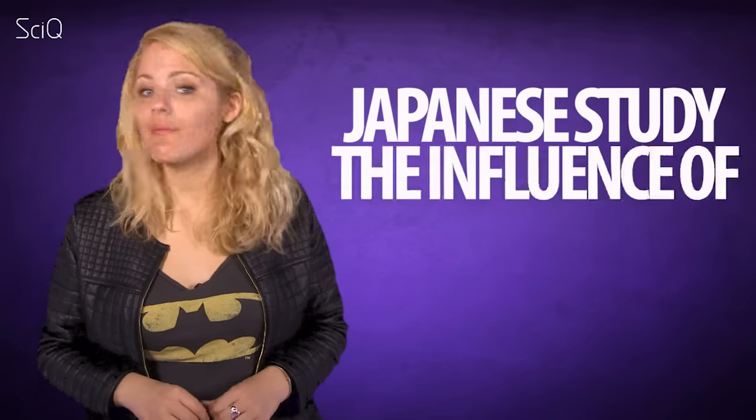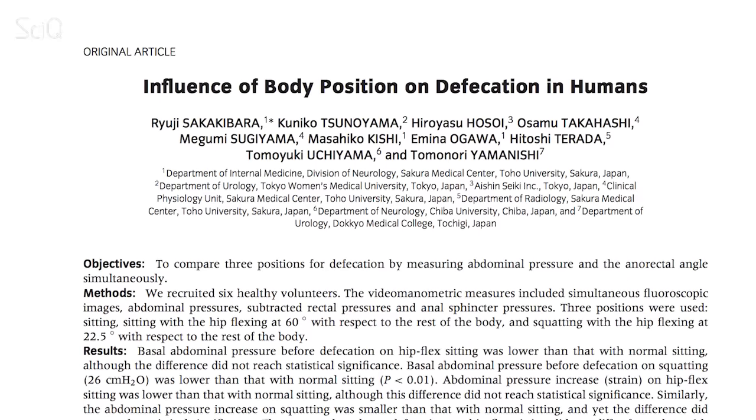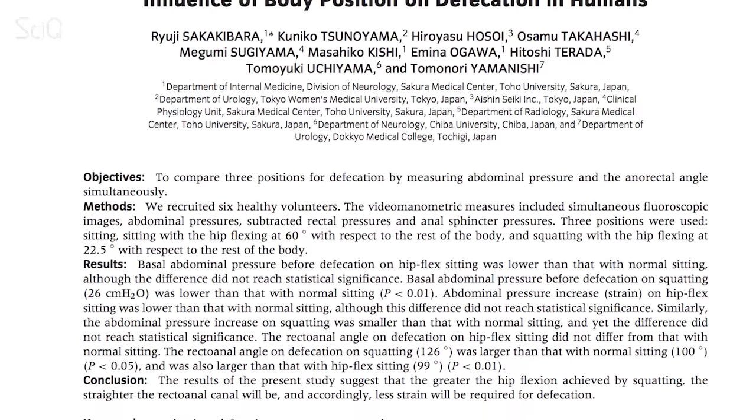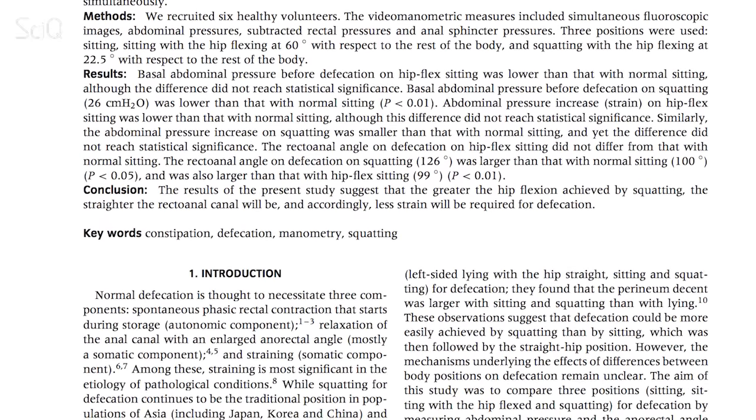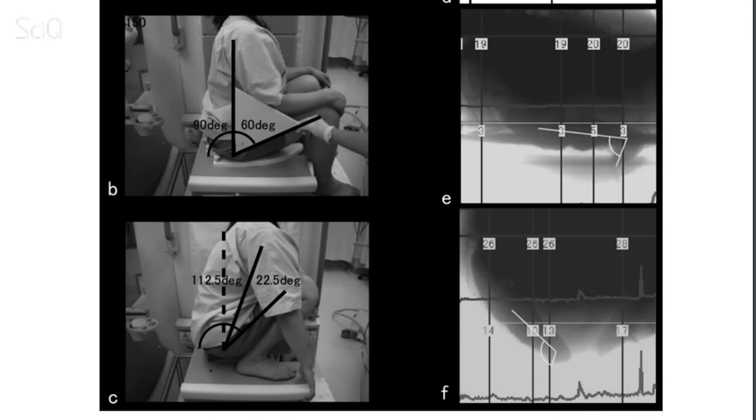There's the Japanese study, 'The Influence of Body Position on Defecation in Humans,' which is a small-scale study with only six people. There's no control group, meaning they didn't compare people who squatted with people who didn't. And there's no blinding, which means the results weren't randomized. Interestingly, the full squat is considered the best, which is not the Squatty Potty position — so it's unclear why they cite this study as scientific proof.